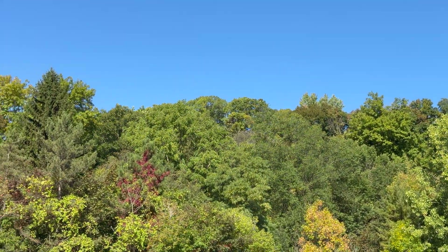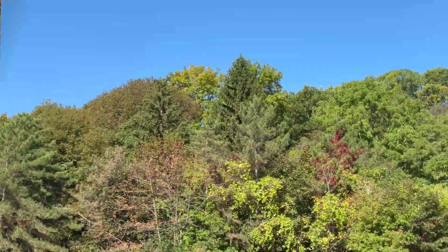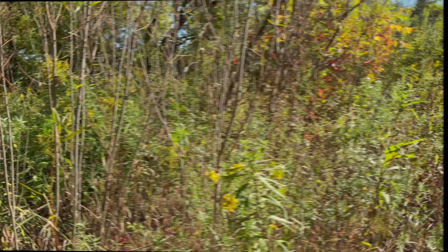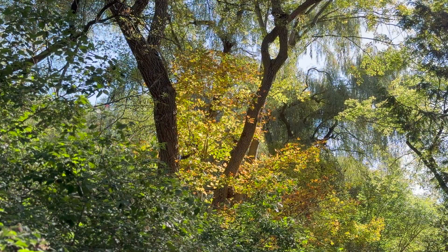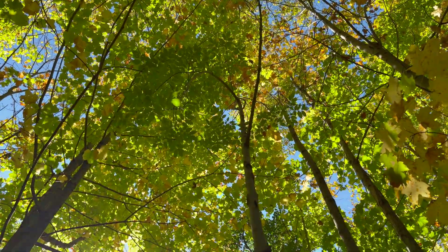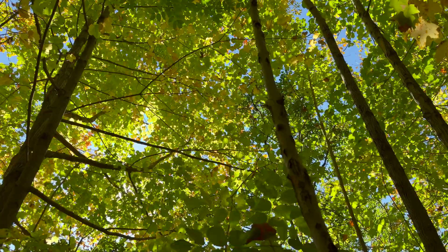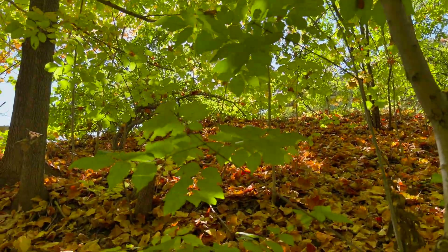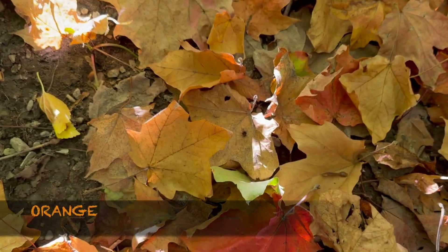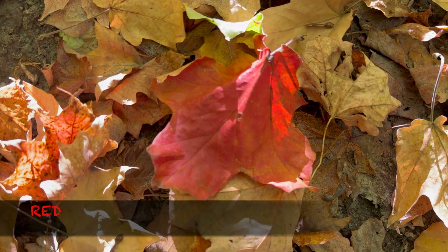Wow, look! Let's keep going. Look, there's some there. It's like nature is painting a big colorful picture. Look at all these different colors — we have some yellow, some orange, and some reds.